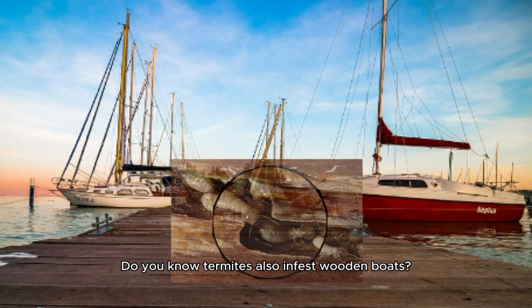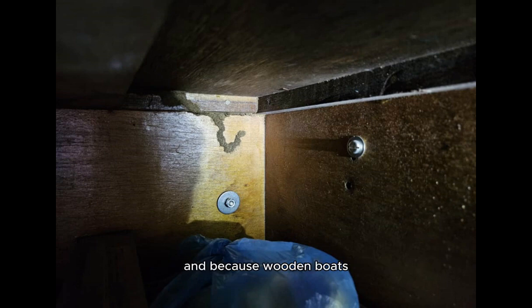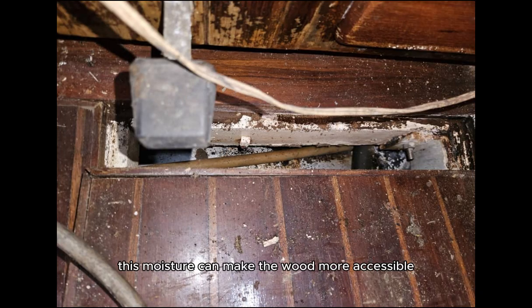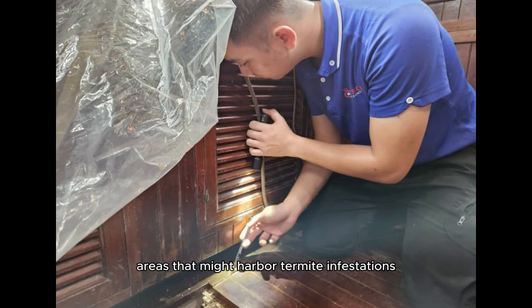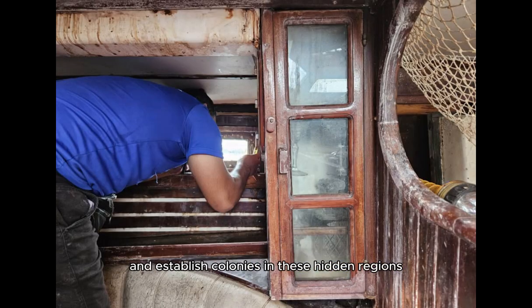Do you know termites also infest wooden boats? Because termites are attracted to moisture and because wooden boats are constantly in contact with water, this moisture can make the wood more accessible and attract termites. Boats often feature several hidden or difficult-to-reach areas that might harbor termite infestations. Termites can enter through small cracks or gaps and establish colonies in these hidden regions.